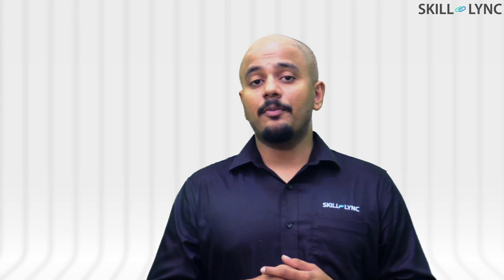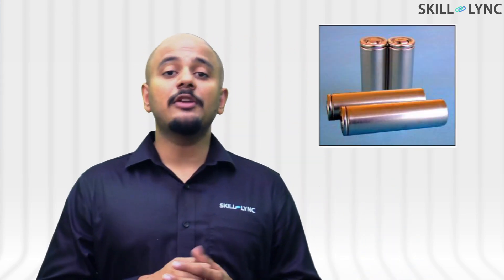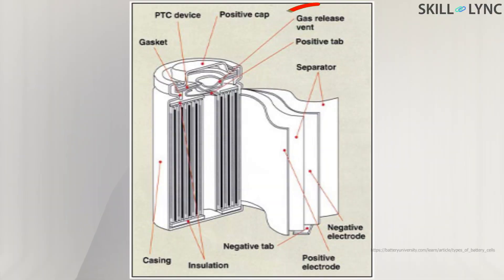This swelling or puff up does not occur in cylindrical lithium-ion batteries. That is why you never see your power banks swell, as they use cylindrical cells. These cells have gas release vents inside them, so any excess gas formation is released through the vents.